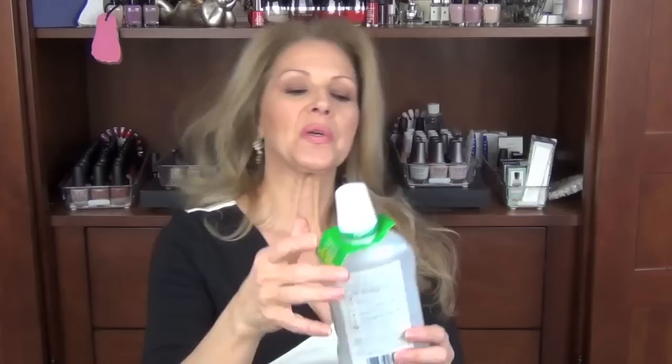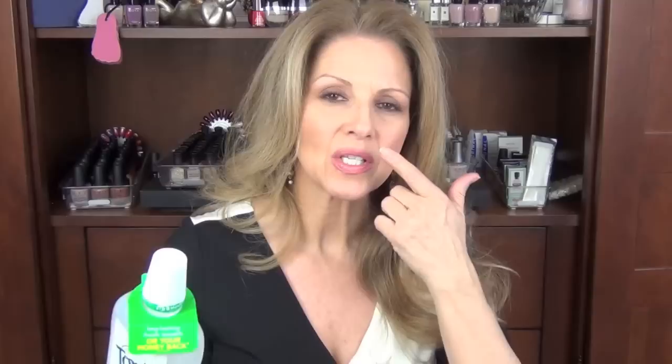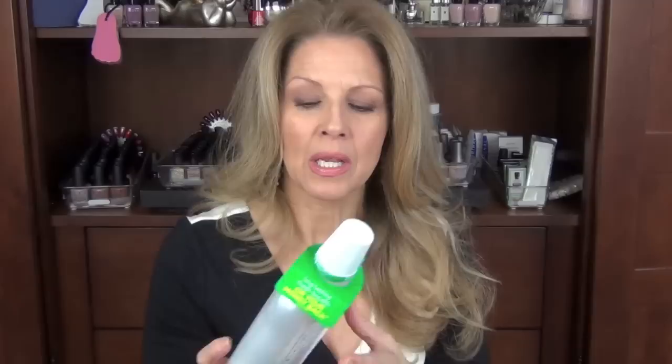The next thing I finished was another one of my Tom's Wicked Fresh Cool Mountain Mint mouthwash. It is the only one I can use because if I use regular mouthwash, it's so harsh that it actually peels a layer of my skin. Someone had said that they changed the formula — yes, they did, and the old formula was much better, but I still use it. You can find this at Target, grocery stores, and Walmart.